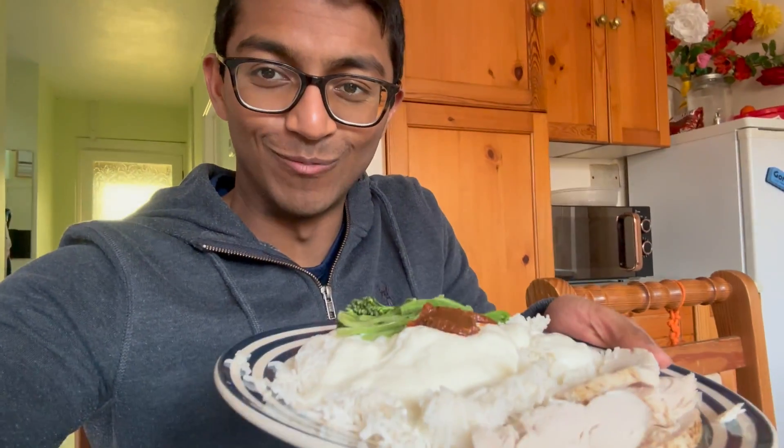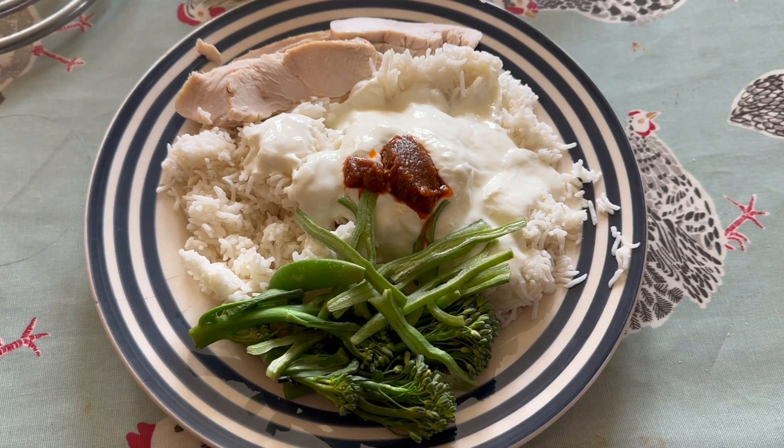I'm back for lunch. I've got a simple lunch — just some rice, veggies, and some chicken from the store. It's a bit of a cheat because most of it is just heated up from the store, but I'm in a bit of a rush. I've got to get into clinical school soon. So let's get eating and go.